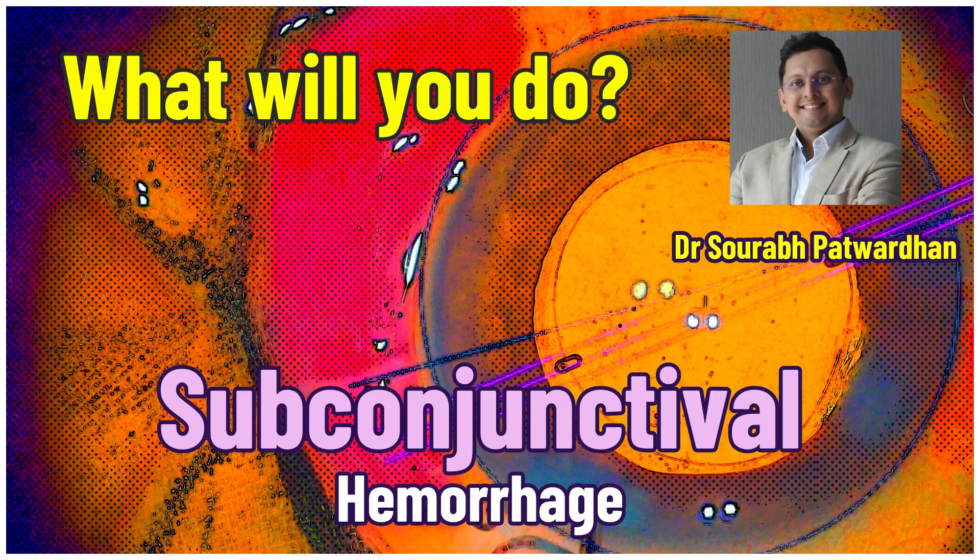In this video, I want to share a case where there was a subconjunctival hemorrhage and what you would do in such a situation — I want to learn from you.